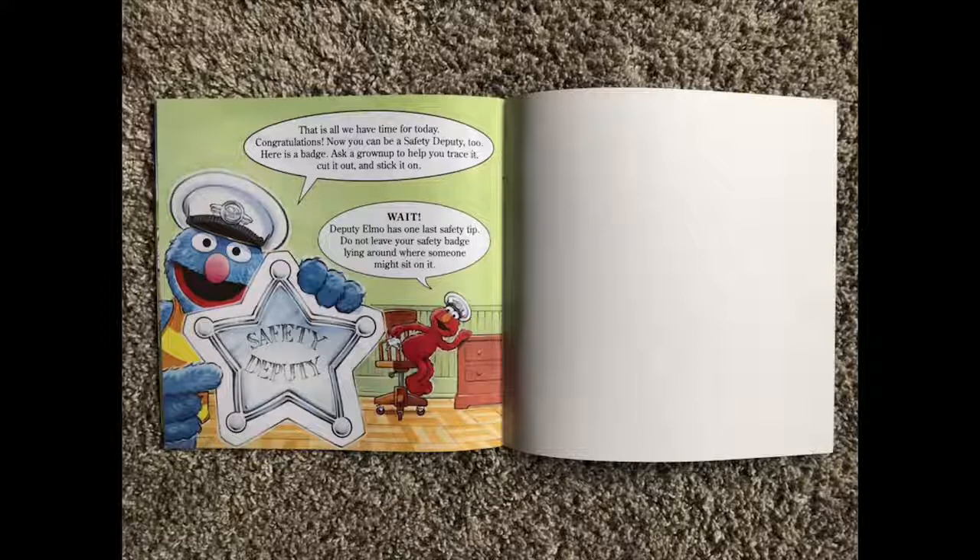That's all we have time for today. Congratulations! Now you can be a safety deputy too. Here is a badge. Ask a grown-up to help you trace it, cut it out, and stick it on. Wait — Deputy Elmo has one last safety tip: do not leave your safety badge lying around where someone might sit on it.